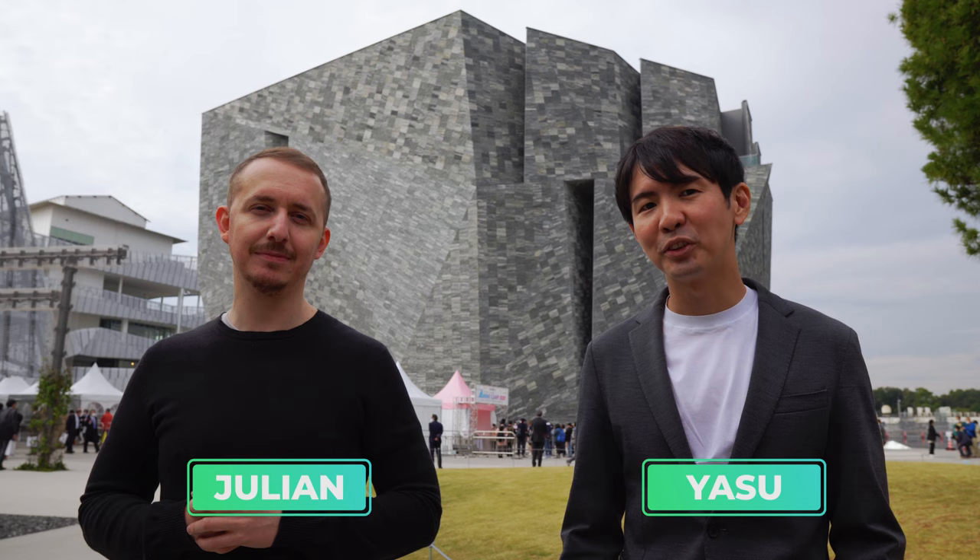Hey everyone, welcome to Japan Pro. Today we have come to Kadokawa Culture Museum, which officially opened just today. So as you can see behind us, this brand new building is super unique and unlike anything else in Tokyo.